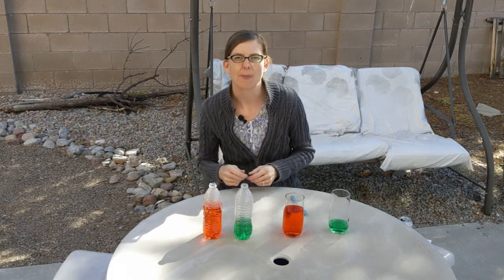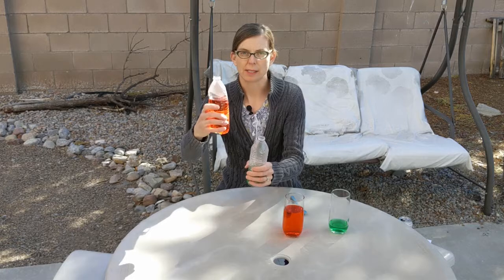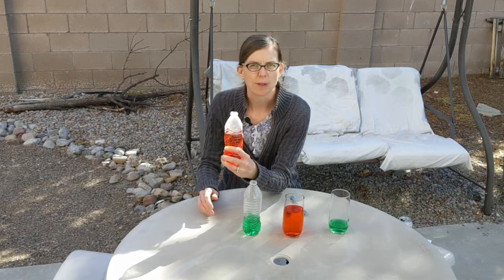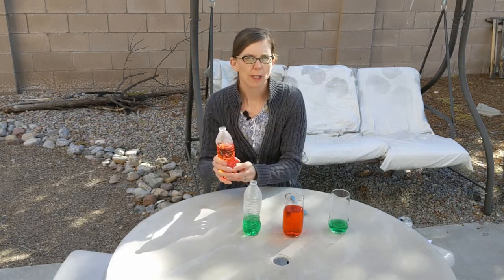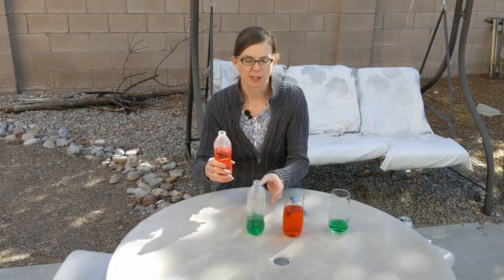Let's test that hypothesis with some water bottles. I have two water bottles here that are the same except one has a lot of water and one has a little bit of water. We want to look at the space that is going to be vibrating. I'm going to blow air in these and the air will vibrate in this space. This one has a small space and this one has a large space, so we would expect this one to have a higher sound and this one a lower sound.